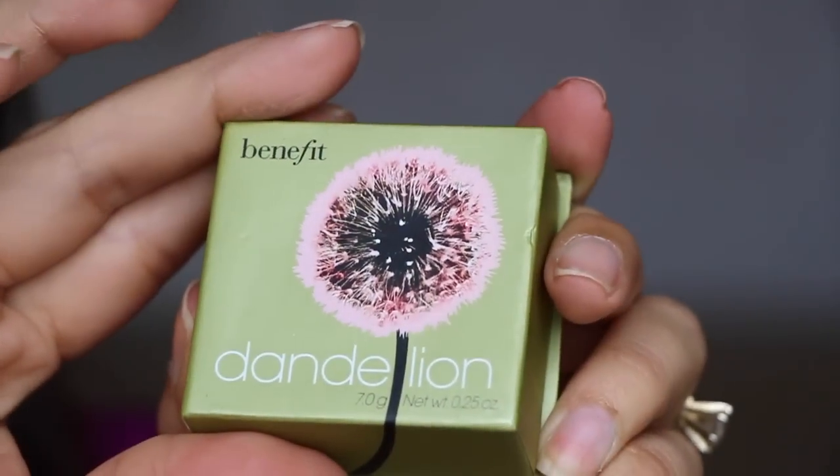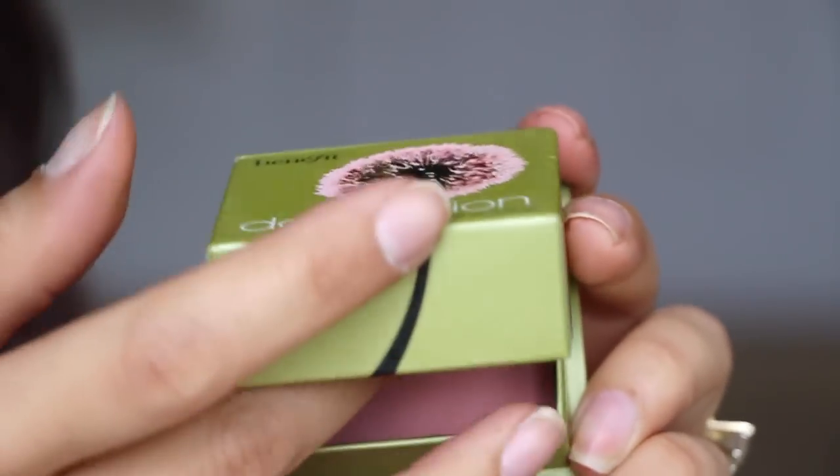Next, from Benefit, this is one of their box blushes in Dandelion. I've heard a lot of great things about it — this is a really light one so I was curious how it would work. It has a tiny mirror and comes with a little brush, which I rarely use. The blush itself is a very light color, and it has a scent — this one smells almost like a perfumey candy. It's very very light, and I don't know how I'm going to work it, but I really wanted to try the Dandelion blush.